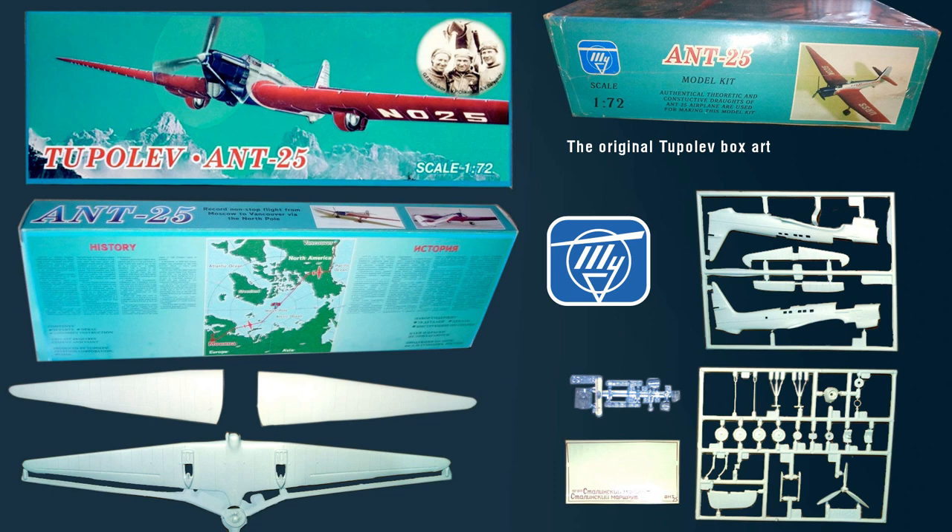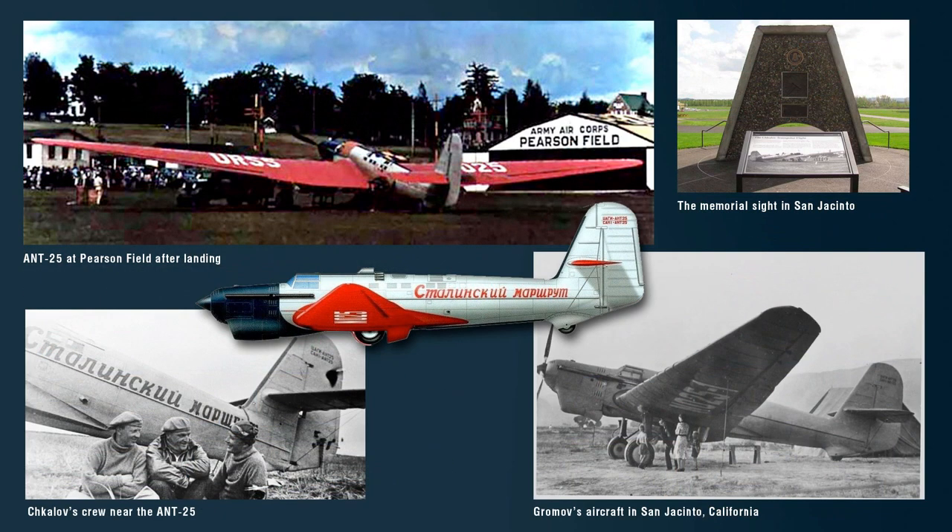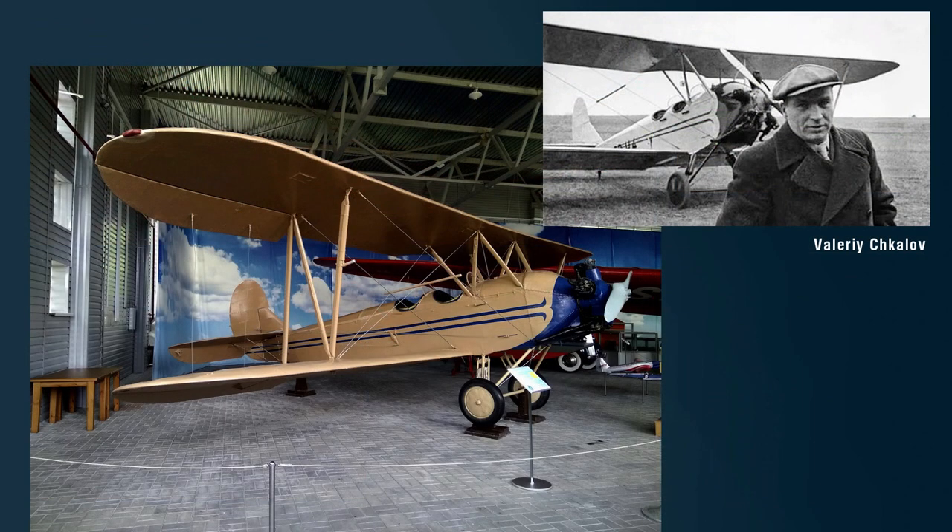On June 18, 1937, the crew of Chkalov, Belyakov, and Baidukov took off from a small airfield near Moscow, and some 44 hours later made a landing at Pearson Airfield near Vancouver, Washington. The Soviet pilots were received by President Franklin Delano Roosevelt in the Oval Office, and Valery Chkalov, the crew commander, was awarded by the Soviet government with his personal U-2 light aircraft, which is currently on display in his hometown.